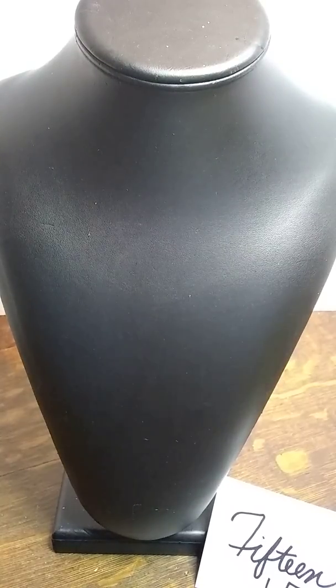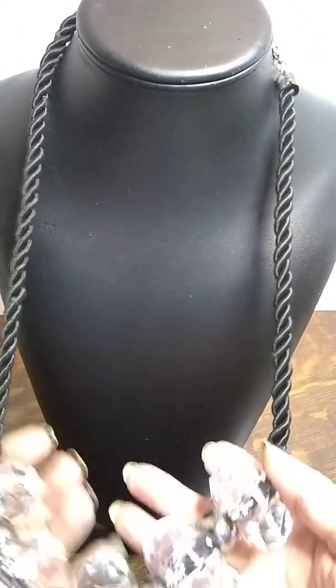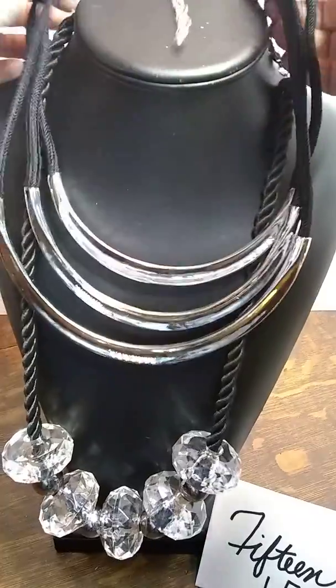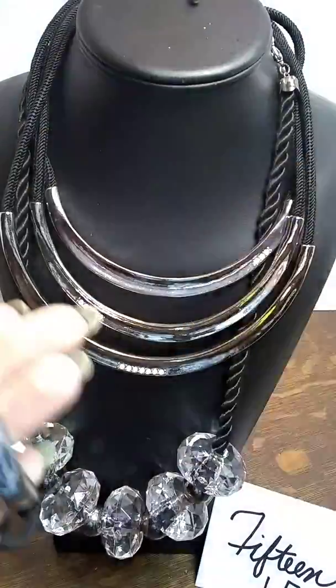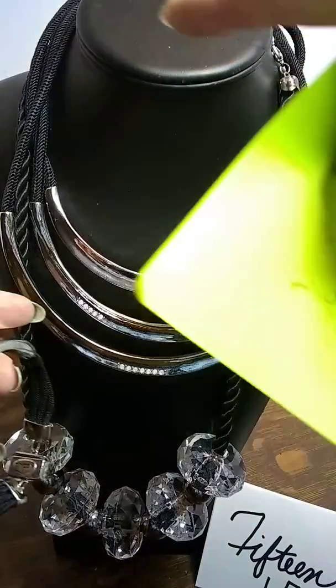Number 15 is this amazing gigantic chunks of lucite faceted necklace, plus this beautiful three-strand Chico's piece with opalite and little rhinestones, and then the matching bracelet. That one is $12 plus shipping.